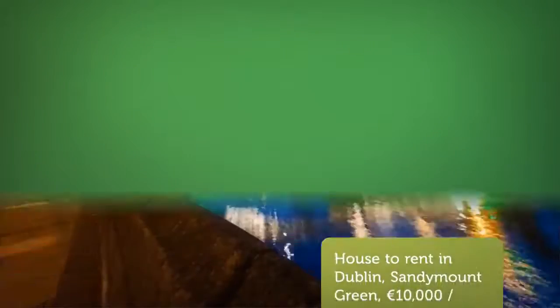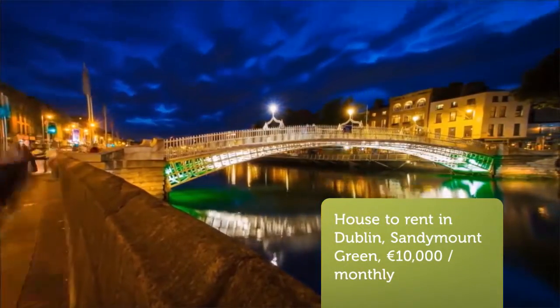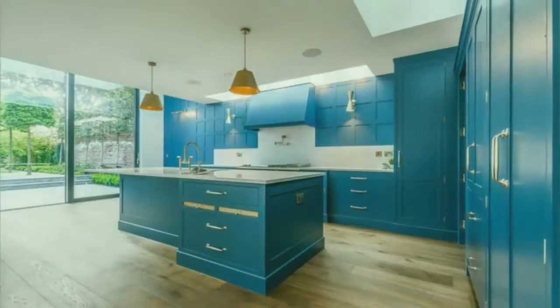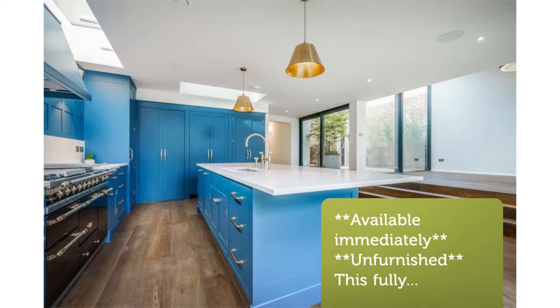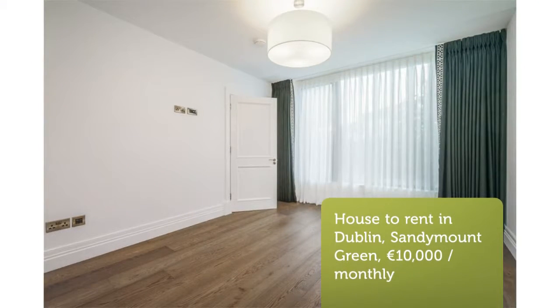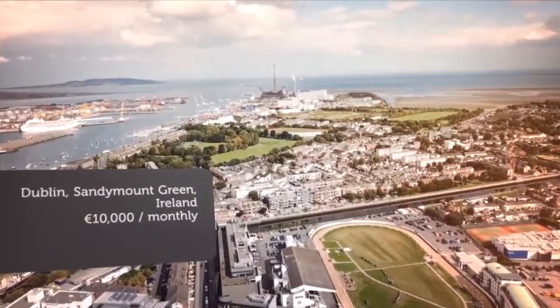Cribscan presents this magnificent rental in Dublin. The extensive accommodation consists of a large entrance hallway. To the left is the first double bedroom with beautiful wooden floors, built-in wardrobes, and ensuite bathroom with walk-in shower.